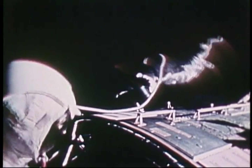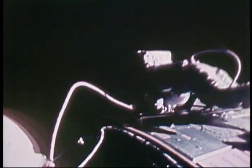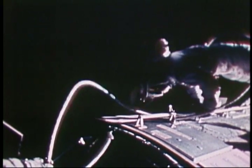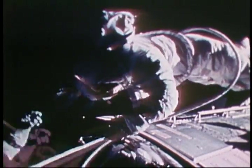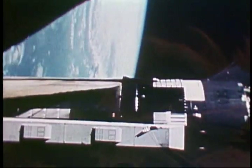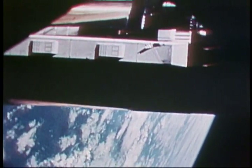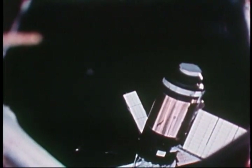The ability to work outside the spacecraft became standard operating procedure. In later Apollo flights, between the Earth and the moon, astronauts stepped into space to retrieve experiment packages. During Skylab, astronauts working in space were able to free a jammed solar panel that supplied electrical power for America's first space station.